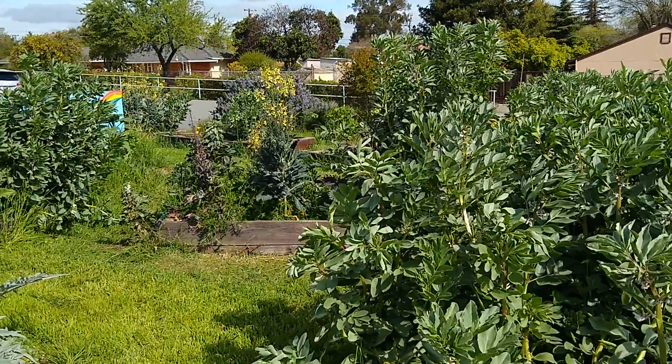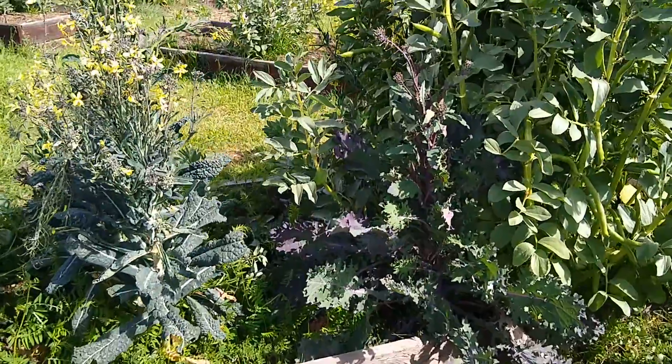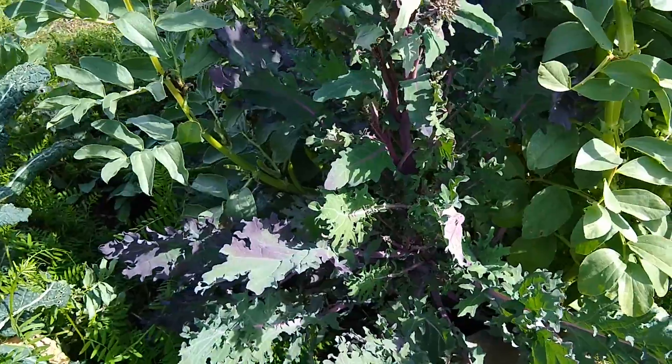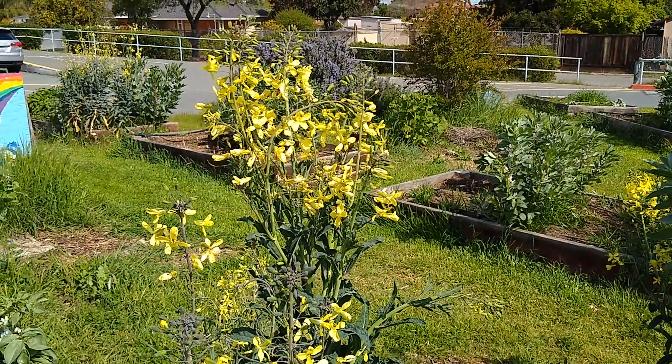As I'm walking through, we still have some good chard that's available. The kale is still okay — it's getting a little long — but the Russian kale, Russian red kale right there. More of those luscious, sweet flowers — and look, there's a carpenter bee!